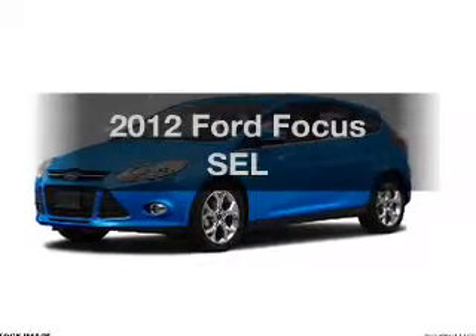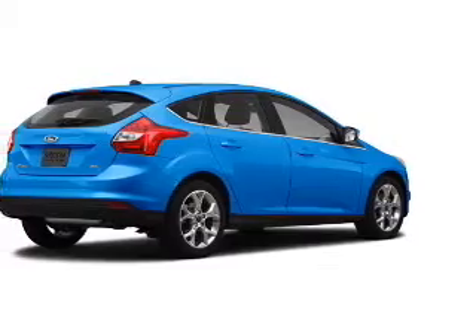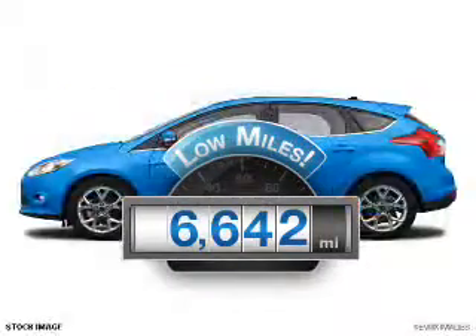Imagine yourself in this 2012 Ford Focus. If you're looking for a first-rate auto, this one could be yours today. Get more for your money with this vehicle that features low mileage and dependability.